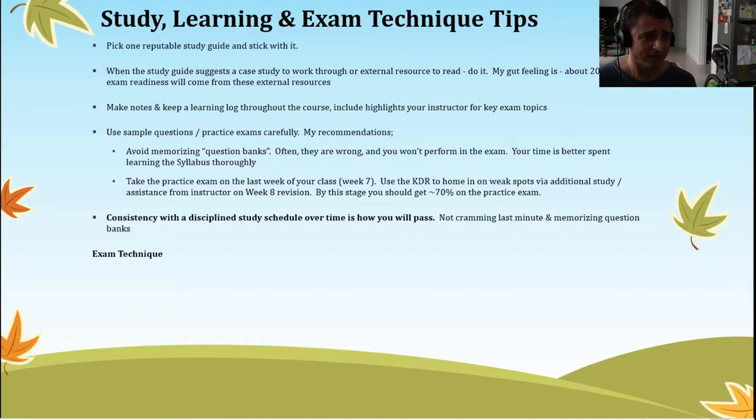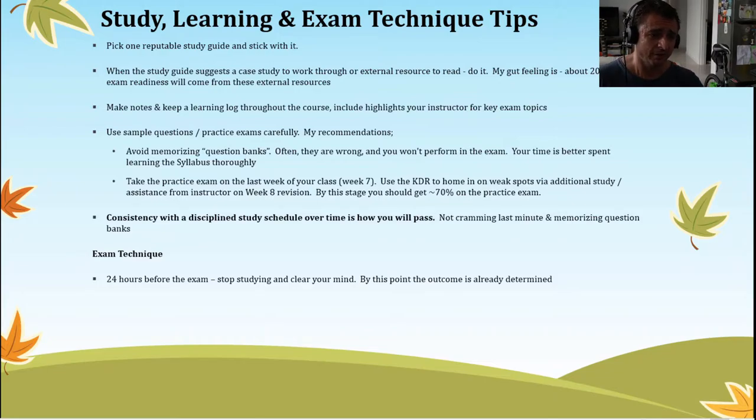When you make it to the actual exam, I recommend that 24 hours before you stop studying and clear your mind with something else. By that point there's nothing more you can study that's going to help you pass. You're either well prepared to pass the exam or you're not. If you push aside the emotions that come with the excitement and stress of attending the exam and look deep within yourself, you already know whether you're well equipped to pass.